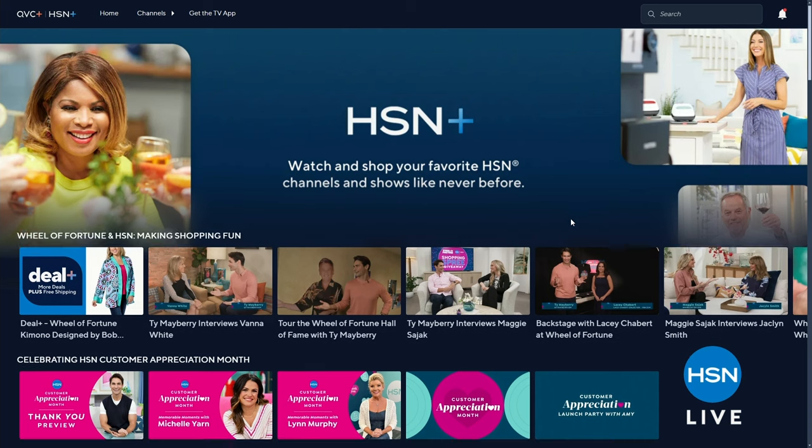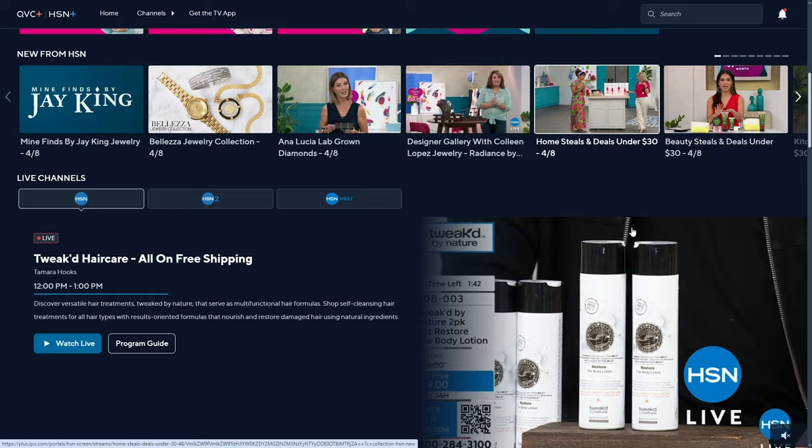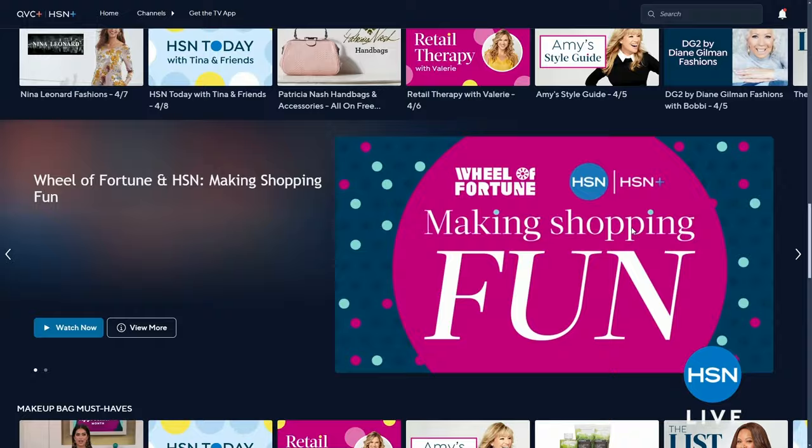HSN+ offers a total shopping experience with shows you know and love, plus exclusive shows, events, new and returning favorites, and unbeatable deals — all for free wherever you stream. Stream now at plus.hsn.com.